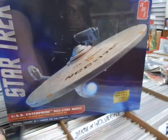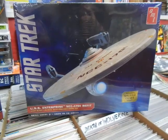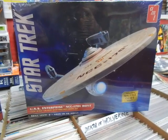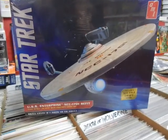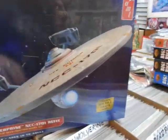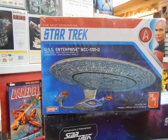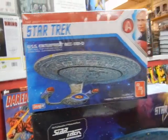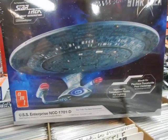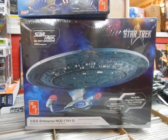We've got some Star Trek Enterprise model kits — this is the NCC-1701 Refit from AMT, skill level two, plastic glue-together model kit that includes the shuttlecraft. We also got in a couple of the Next Generation NCC-1701-D kits — one is a snap-together and one is a regular glue-together kit, so we've got a couple of different ones available.